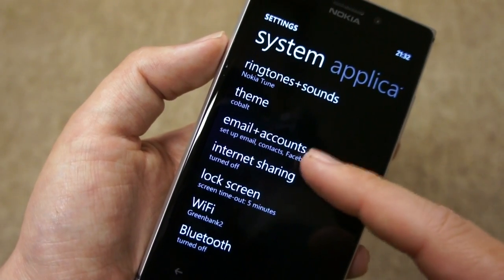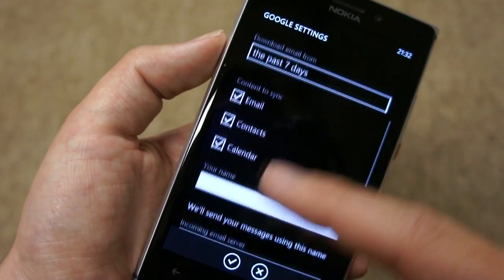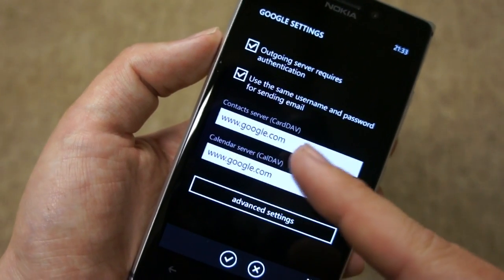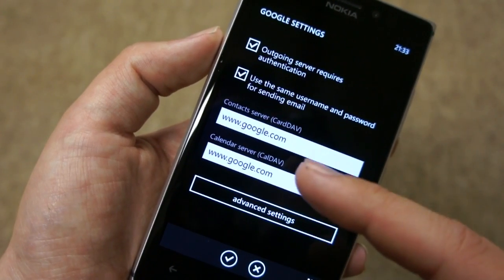You can see if we go into Email Plus Accounts here, I've already got a Google account set up. If I scroll down, we've got IMAP — so that's a change from Exchange ActiveSync for email. And then at the bottom here, we've got CardDAV for Contacts and CalDAV for Calendar, both going to the Google server.